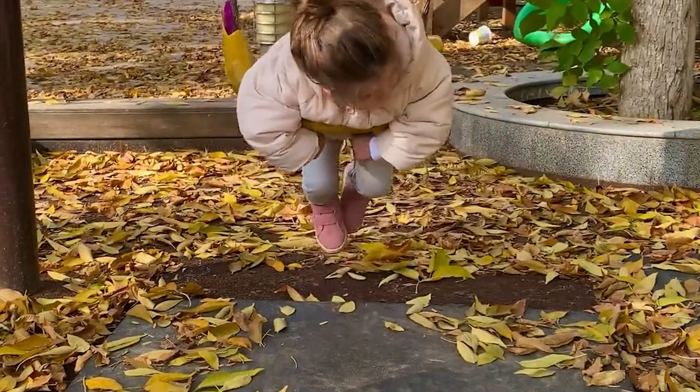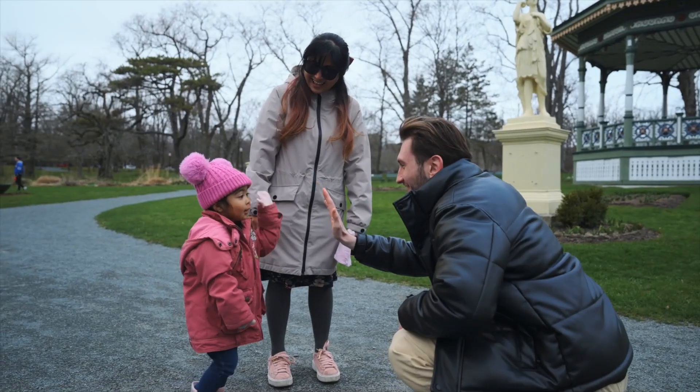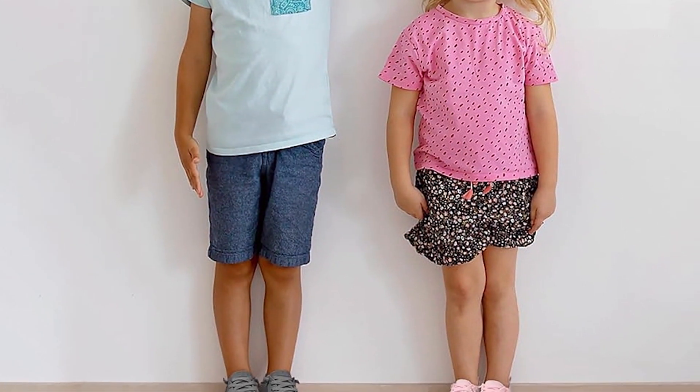Well, there you have it folks — our ultimate guide to the 7 best toddler sneakers for boys and girls. We hope this helps you find the perfect pair for your little one. Don't forget to like, comment, and subscribe for more helpful guides and reviews.